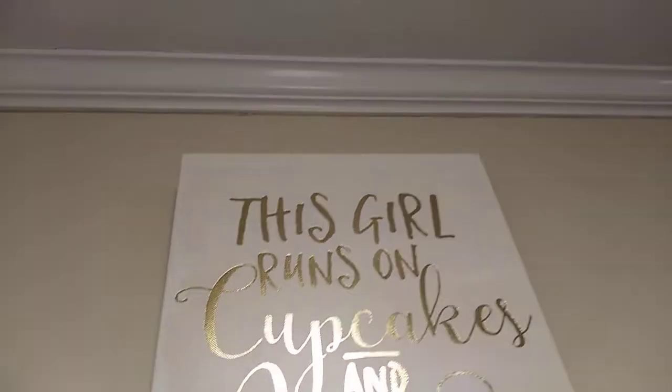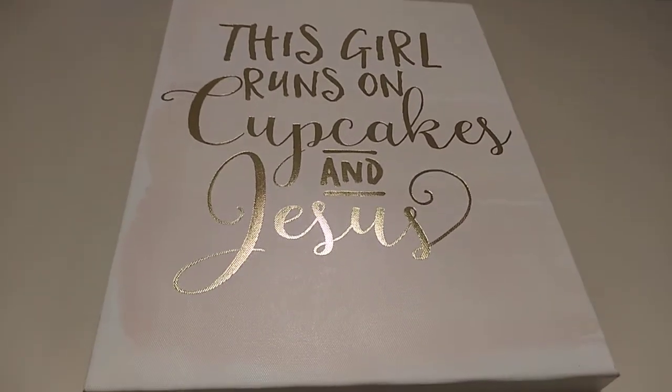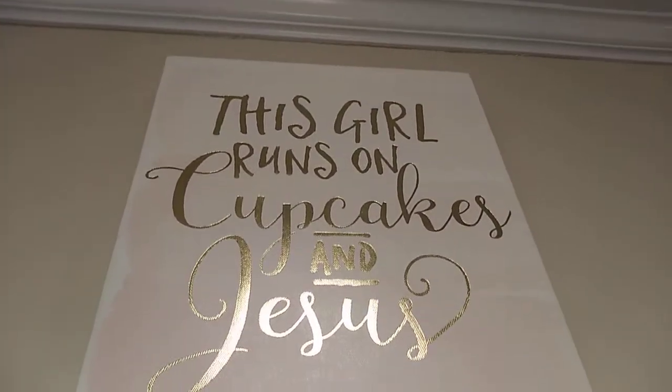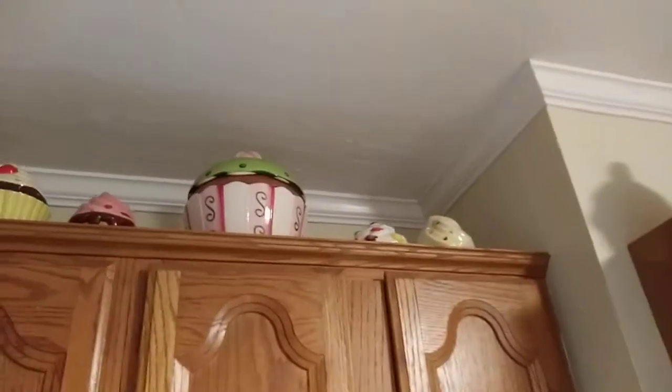My bestie got me this because she knows how much I love cupcakes. And speaking of cupcakes, this is what I have on top of my cabinet. I wish I could get a better shot of those cupcakes, but I really didn't know where else to put them because I have a cat and the cat likes to knock stuff over.